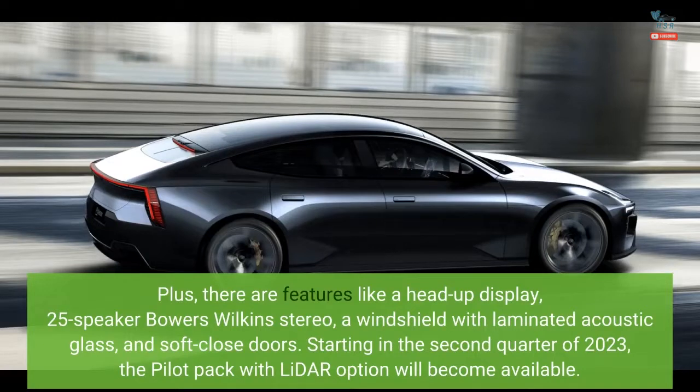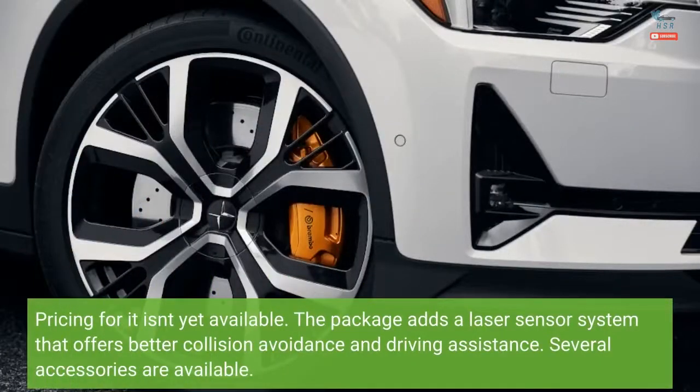Starting in the second quarter of 2023, the Pilot Pack with lidar option will become available. Pricing for it isn't yet available. The package adds a laser sensor system that offers better collision avoidance and driving assistance.